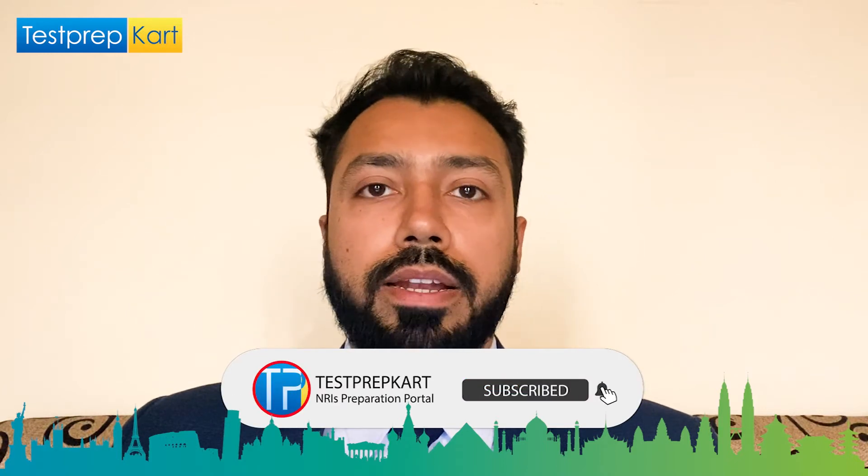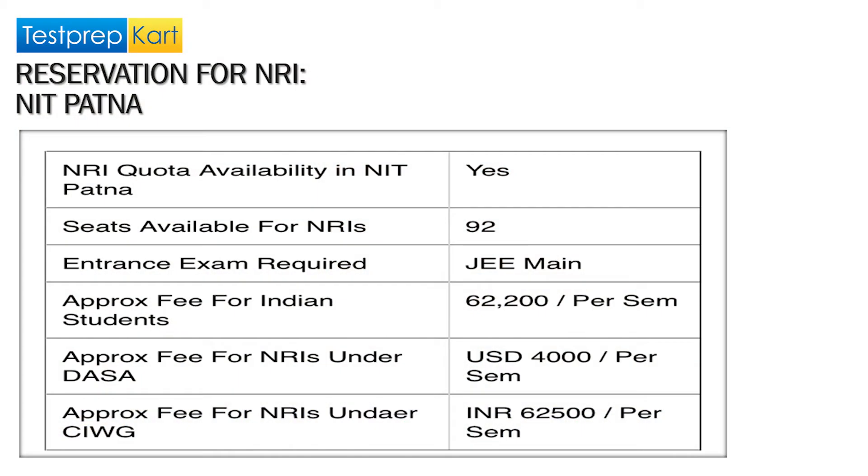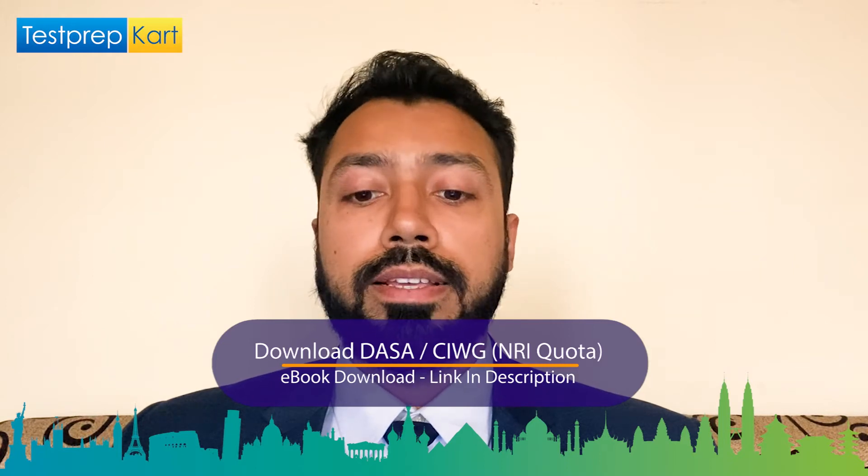Coming to the NRI quota — there are 92 seats available for NRI students at NIT Patna. The entrance exam required is JEE Mains. The approximate fee for Indian students is 62,000 per semester, while it is USD 4,000 for NRIs under the DASA program. You can find the DASA CIWG document in the description. For CIWG — children of Indians working in Gulf — the fee is 62,500 per semester, equivalent to other Indian citizens.